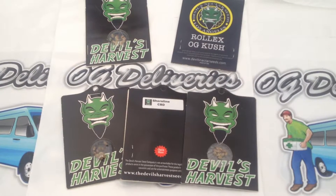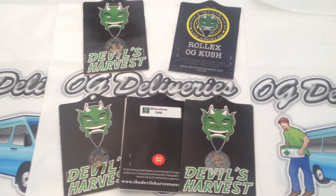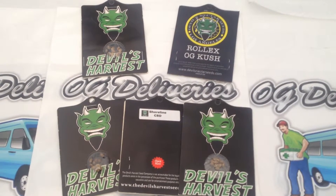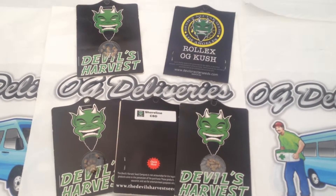Designed to bring their cannabis-cup-winning genetics to the U.S., Devil's Harvest Seeds has rapidly gained a reputation for producing reliable cannabis strains with the best flavors, highest yields, and packing the strongest punch possible.